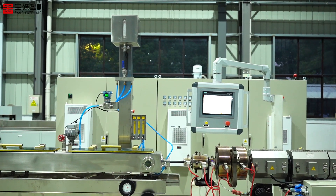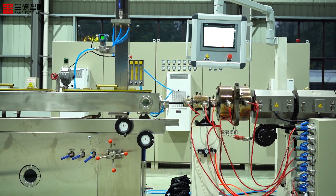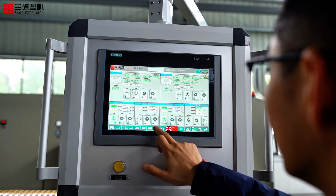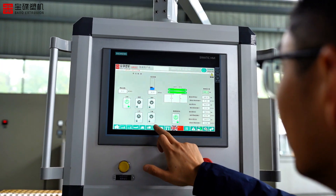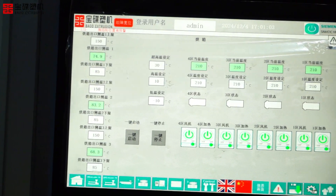Every detail of the machine is strictly designed and manufactured to ensure the high quality of the product and the stable operation of the production line. Through the machine head control screen, the operator can monitor and adjust the parameters in real time to ensure the precise control of the extrusion process.